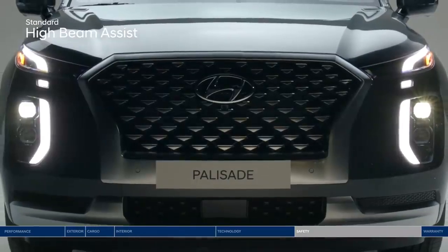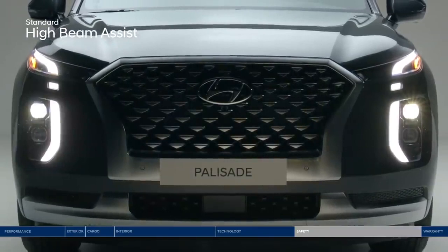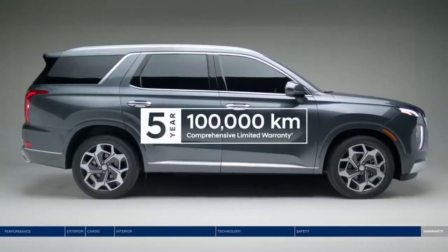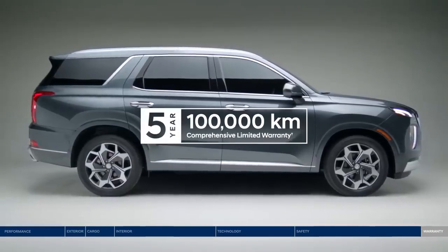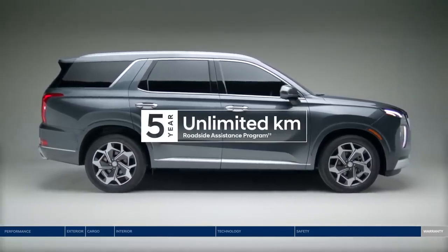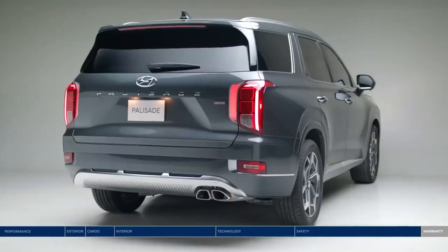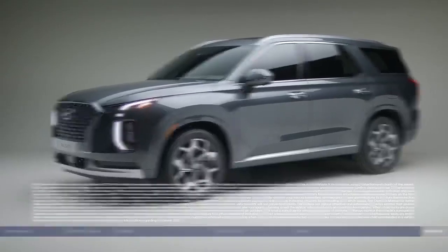High beam assist will automatically turn your high beams on or off depending on surrounding conditions at night. The Palisade is backed by our five-year, 100,000-kilometer comprehensive limited warranty — one of the best-backed warranties in Canada — and the assurance of our five-year unlimited kilometer roadside assistance program. Whether you're pulling up to hockey practice or arriving at the city's trendiest restaurant, the Hyundai Palisade fits your life and style.